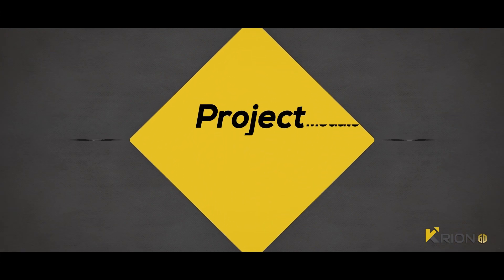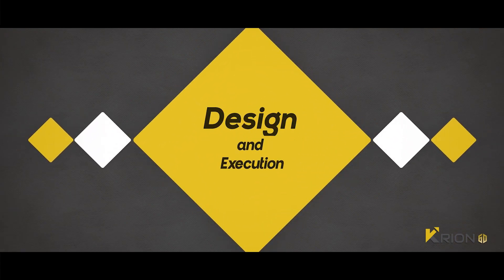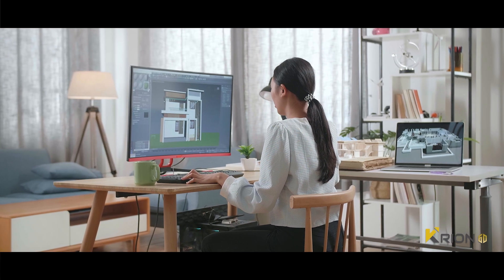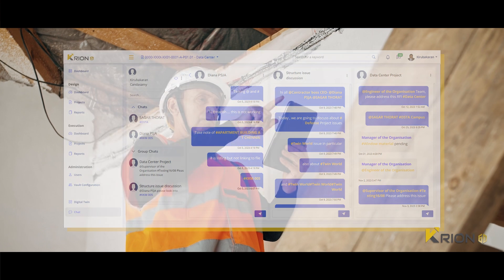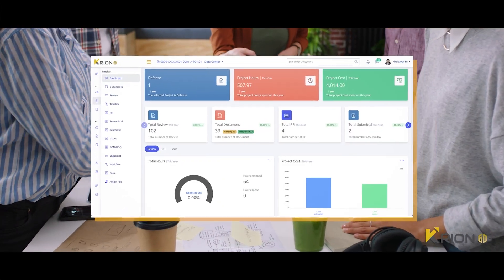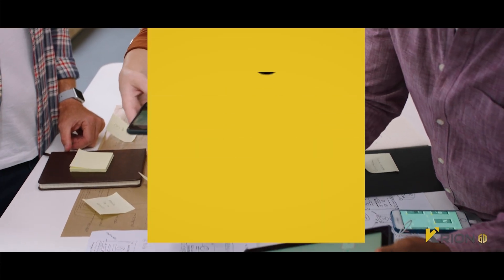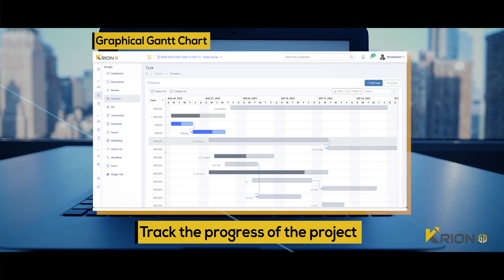Kryon 6D comes with a project management module that independently handles the design and execution phase of the construction and connects it with the various flows followed by the construction industry. Engineers from the design office can seamlessly collaborate with the field workers who are at site handling the execution. Users can create tasks and assign them to individuals, groups, or based on roles for the team to collaborate and execute. The task can be visualized on a graphical Gantt chart, making life easier to manage the project.